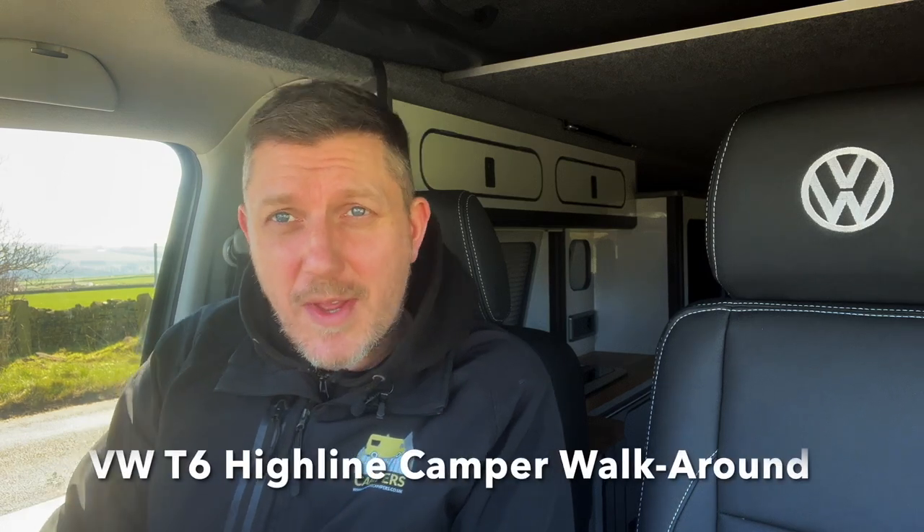Hey, welcome back to the channel. Sam here from Highlife Campers. I've literally just got back from the workshop after picking up this amazing camper, so what I'm going to do is give you a detailed tour. I'm going to walk around the outside of it, tell you more about the base vehicle itself, and then jump in the back of the van and walk through the whole conversion package.